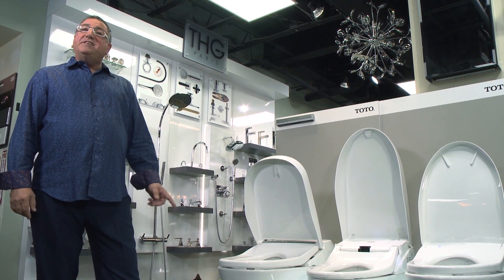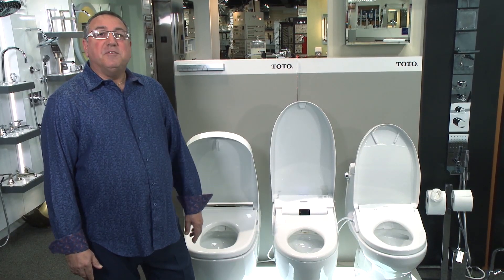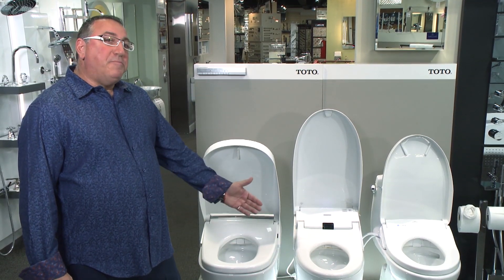This is the Neo Rest Toilet — hands down the greatest toilet on the market. It has eWater technology to make your toilet work and function like never before. We're here with the Neo Rest models: good, better, and best. But where do you see the one that takes it to the next level? Come with me, I want to show you.